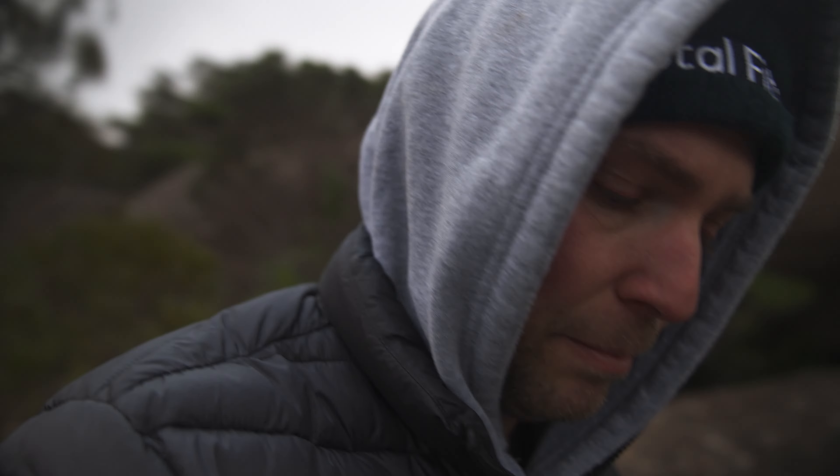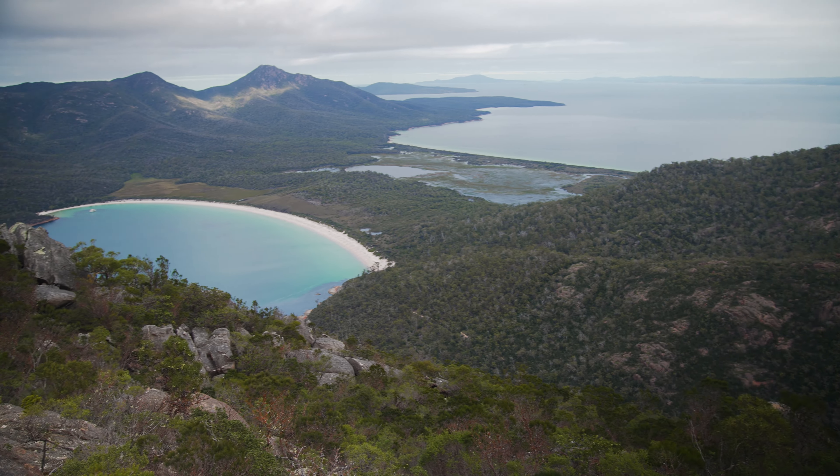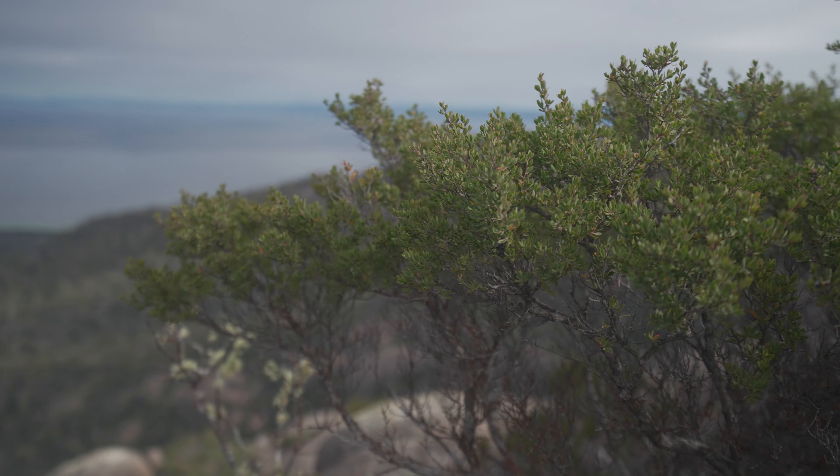Made it to the top of Mount Amos. What a hike — probably one of the best hikes I've ever done. Very challenging. Very emotional in part. You're sort of pushing yourself to the limits. But the view when you're up here — my god, it's worth it. I mean, look at this. Simply stunning. Absolutely incredible.